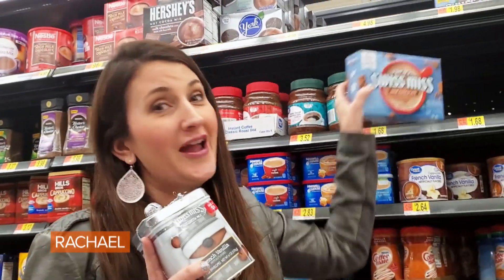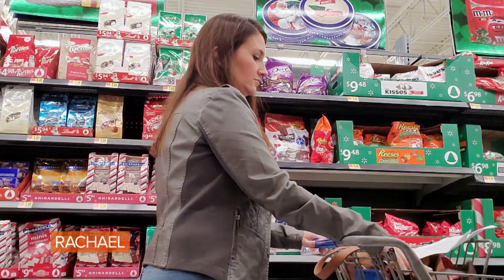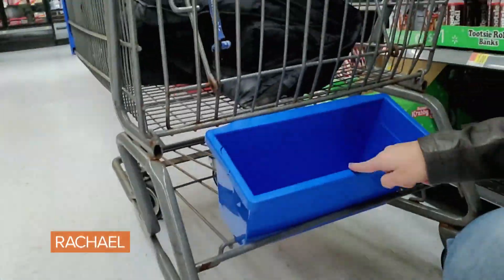Avoid holiday packaging. This package of hot chocolate has six in it for five dollars, but if you go to the regular hot chocolate, this is 10 pouches for $1.68.